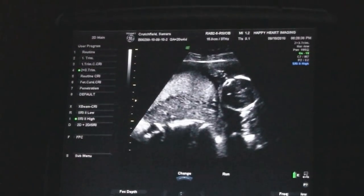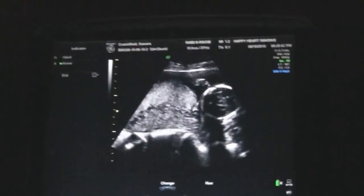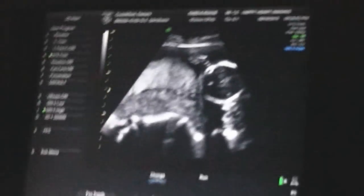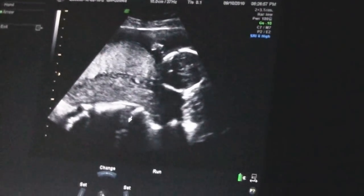Footing around a little. The hand's right there. You can see it in and out of the mouth, I guess. There it goes again — putting the hand up there.